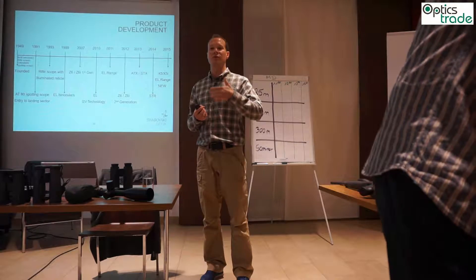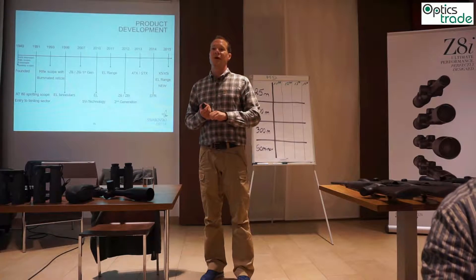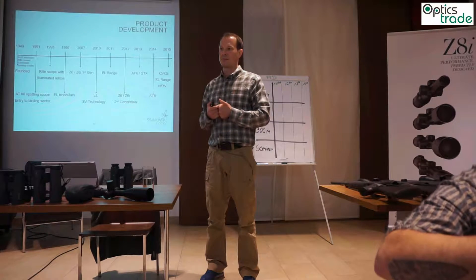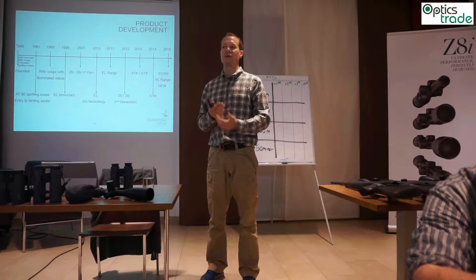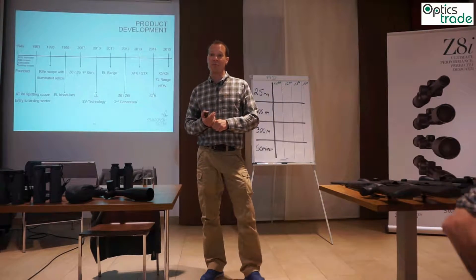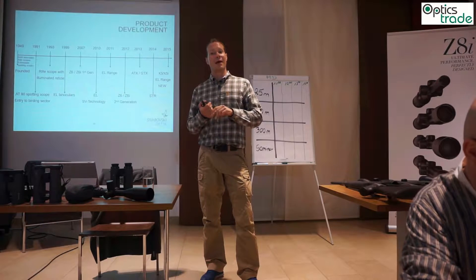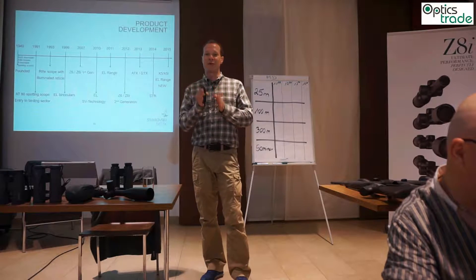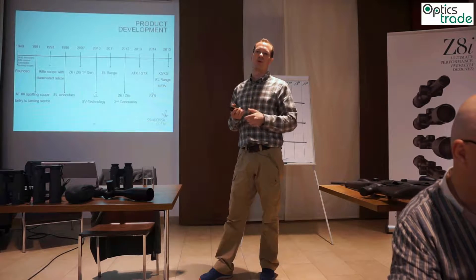In the year 2007 we introduced the SIX first generation — the first six-times-zoom rifle scope in a 30-millimeter tube with a big field of view. At that time all the optical designers said it was impossible to produce a product like this. It took us quite a while; for such huge innovations we need about five years to develop and bring to market. Our optical designer managed to design an optical concept with a six-times zoom in a 30-millimeter tube, and we also had to renew our machine park to produce within such low tolerances.